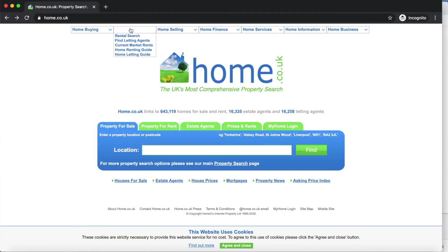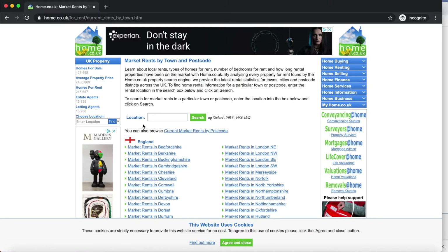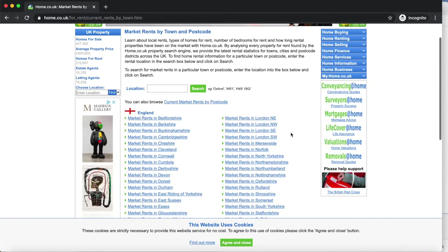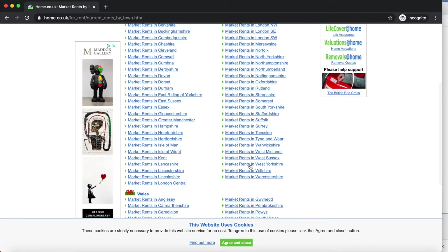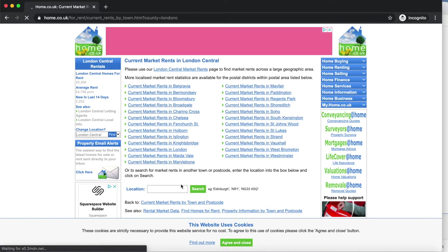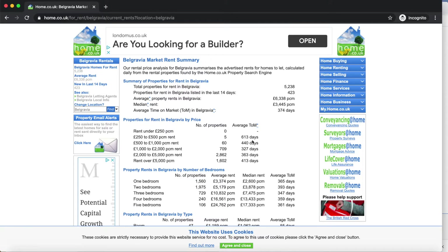Following this, the next thing you'll be checking is how long properties are on the market. home.co.uk really helps with this — it helps you understand the area by showing how long properties are actually staying on the market before they sell. The faster they're selling, the more competitive the market, which is better depending on your strategy. For example, if you're buying and selling, it's good to know you're in a compact market where transactions happen quickly.